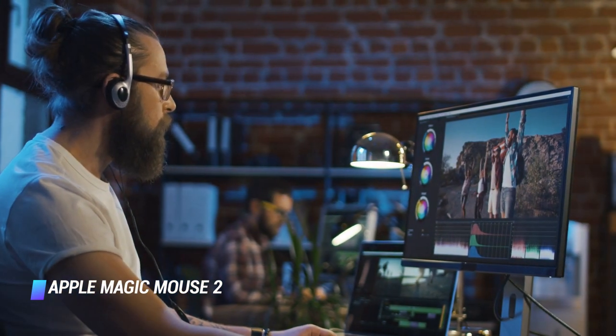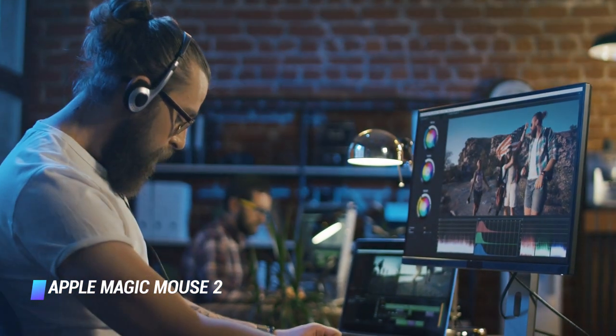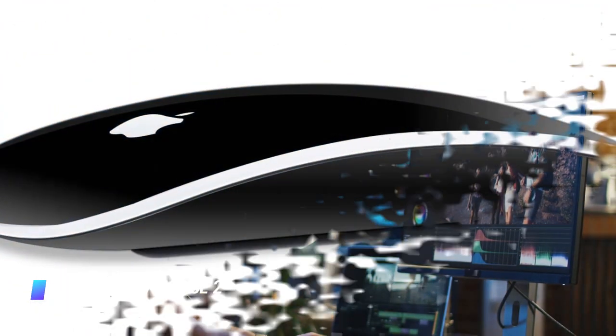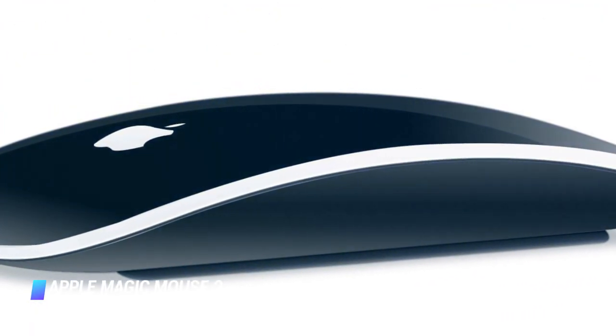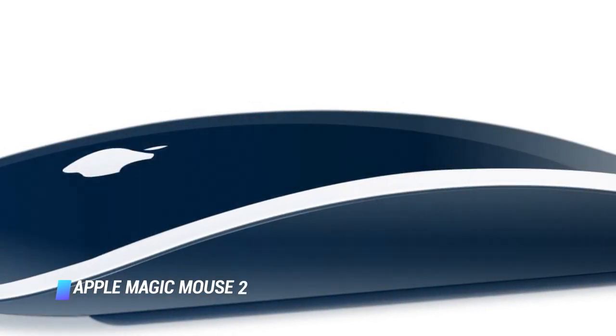However, you'll be paying an odd premium for the space gray option. As with most Apple products, users will be shelving out quite a bit of money for the honor of owning the Magic Mouse 2, but for some, the privilege is worth it.